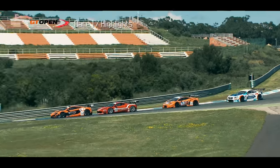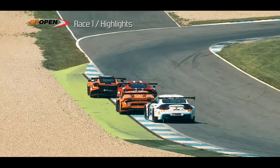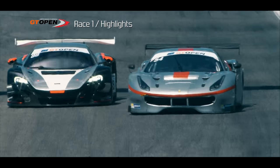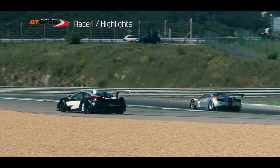Fernando Monnier in the Teo Martin Motorsport BMW keeping a watching brief. Behind there was a great scrap as Alexander West in the second Garage 59 McLaren tried to find a way past Ferrari driver Thomas Fleur.